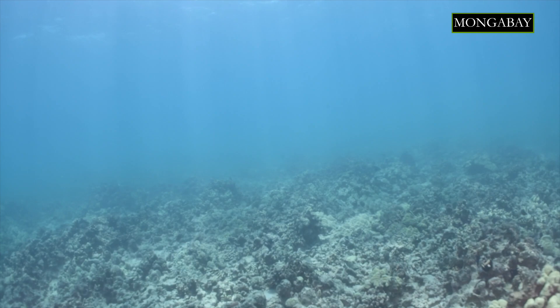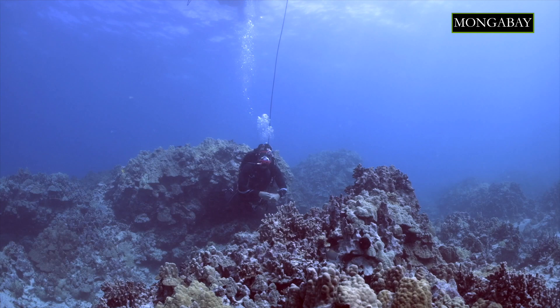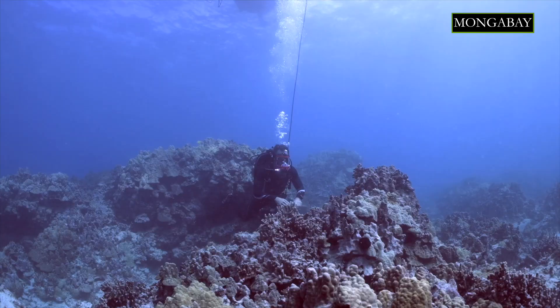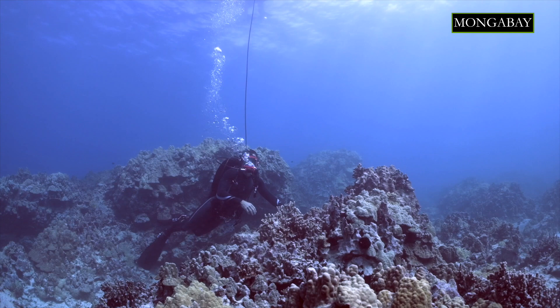A second type of threat is sedimentation and other pollutants that enter onto reefs from the near-shore environment. A third type of problem on reefs occurs with overfishing. Corals and fish have evolved for millions of years and rely upon one another. Break that bond and corals can suffer over time.